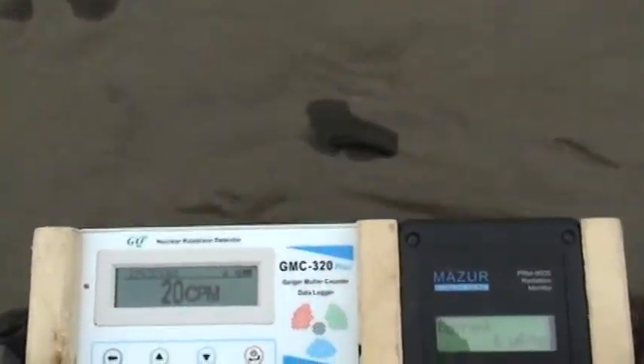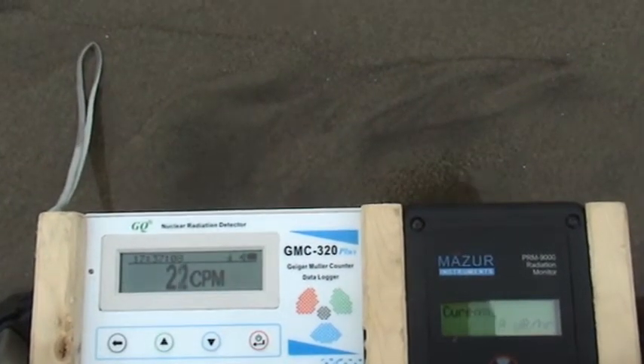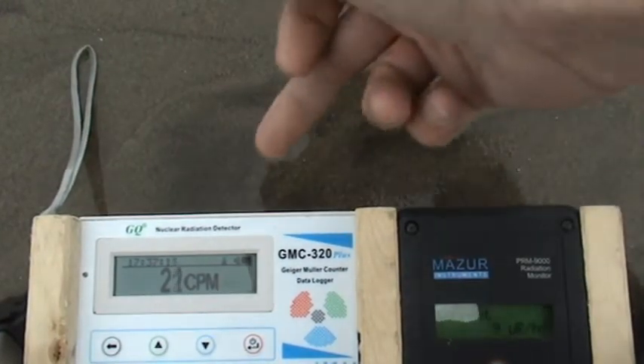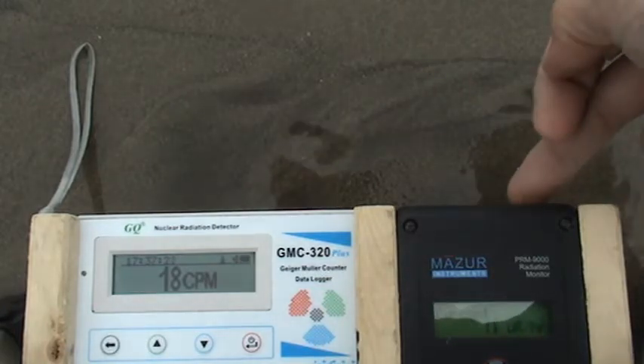We're near the water now. I don't want to get too close — waves tend to overwhelm me here. If I stand up here I might be able to get these to read. Nine microrenkins, 21 counts per minute on top of the water. Then: 11 microrenkins, 18 counts per minute.